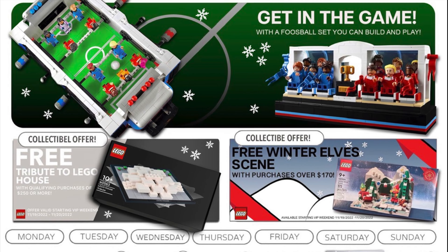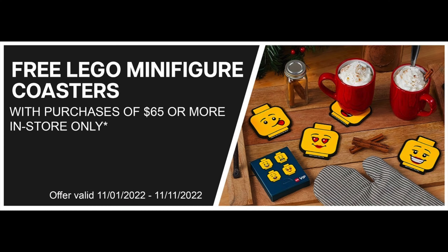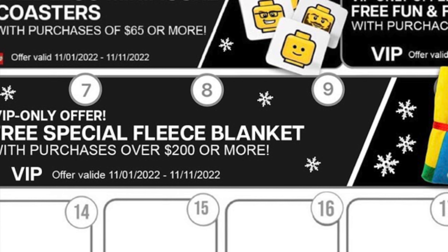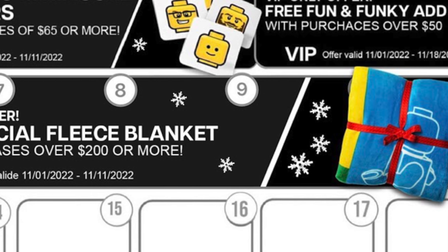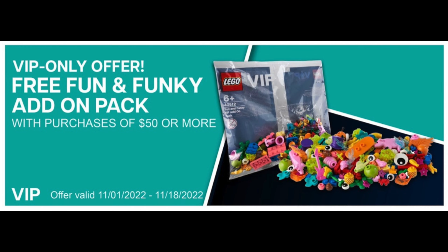Next up in LEGO Store news, they revealed all the new LEGO promos for November 2022. From November 1st through the 11th, you can get free LEGO minifigure coasters when you spend over $65 — featuring LEGO minifigure heads to set your coffee mug on. Also from November 1st through the 11th, you can get a free LEGO Fleece Blanket with purchases over $200. From November 1st to the 18th, you can get the free VIP Fun and Funky add-on pack when you spend $50 or more as a LEGO VIP member.